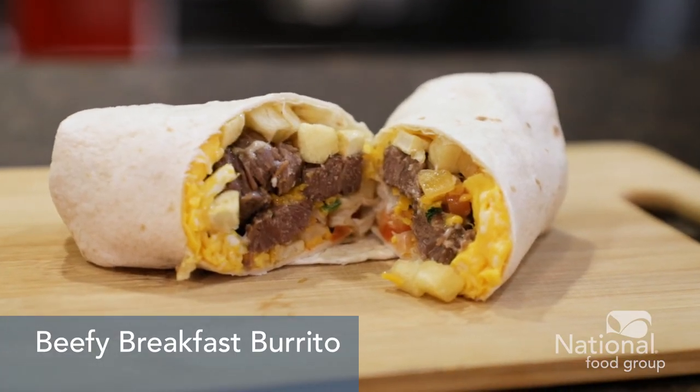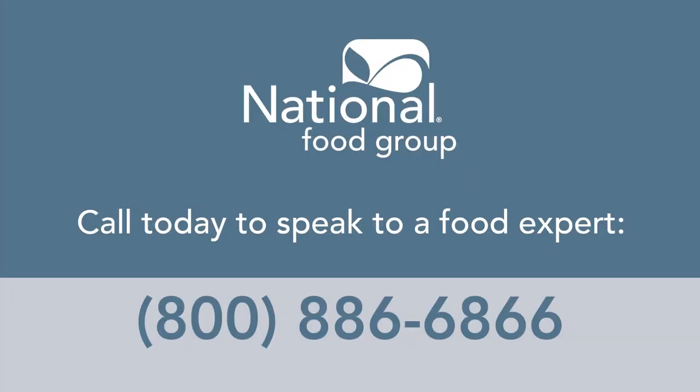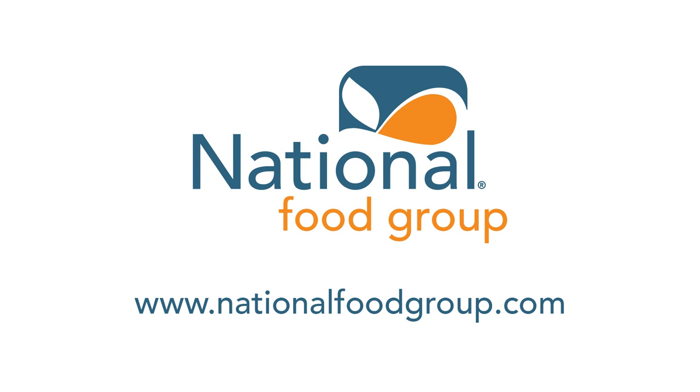At National Food Group, we know that you need a reliable variety of quality foods — from always available staples to exciting opportunity buys. We always have something cooking and we want to help you build incredible menus. Call today and speak to one of our food experts, or learn more at NationalFoodGroup.com.